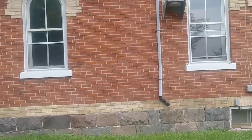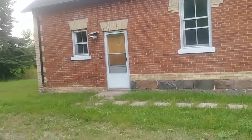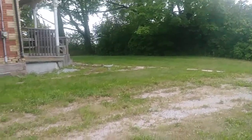Beautiful old home though. Nice stone walkway from their driveway.